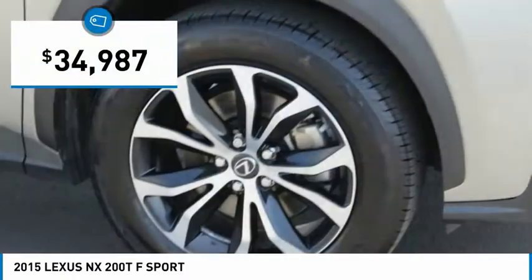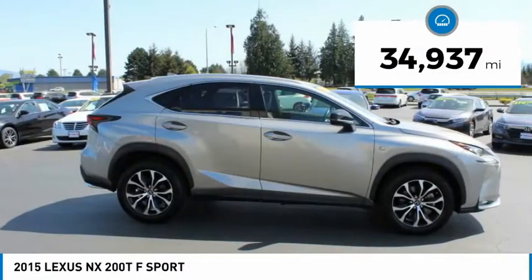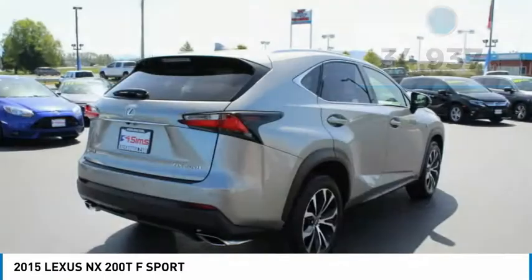And it is priced below $35,000. This vehicle has less than 35,000 miles. Here are some of this vehicle's great options.